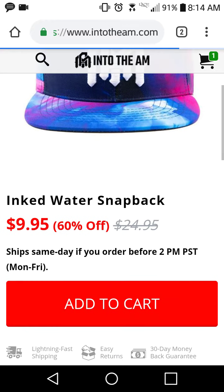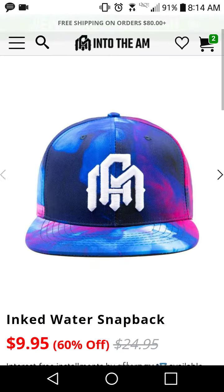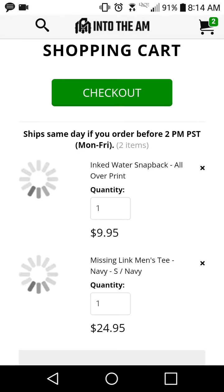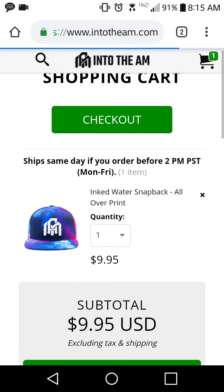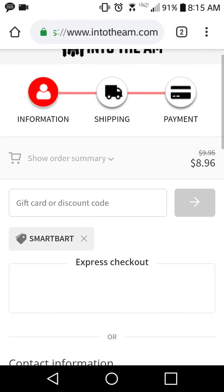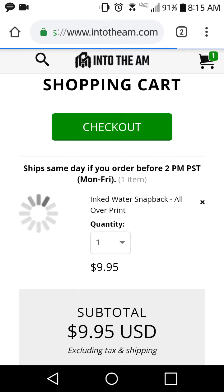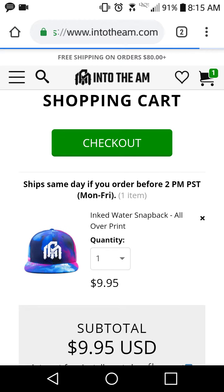There's a $9.95 hat — the Inked Water Snapback — that's already 60% off. Let's see if I can stack my code on top of that. I added it to cart, removed the t-shirt, and went to checkout. Yes, you can use my code on it — it goes from $10 down to $9. So even if an item already has a discount, you can still get another 10% off with my code.